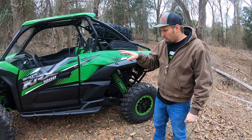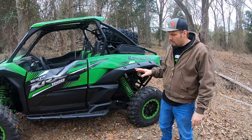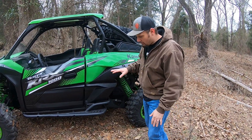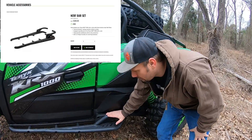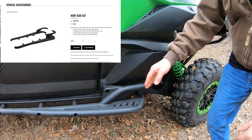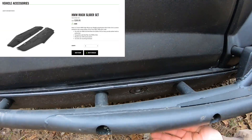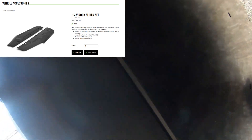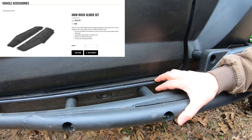So from the side on the protection package, these don't come — the base models don't come with this. The Trail Edition does, but it does come with the heavy-duty Kawasaki rock sliders. And it also comes with a rock slider protector that actually wraps all the way back around underneath the rig. And it's one of the HMW skids, just like the A-R guards.